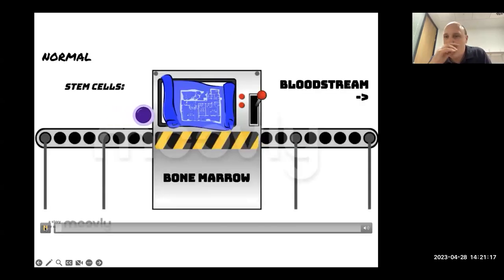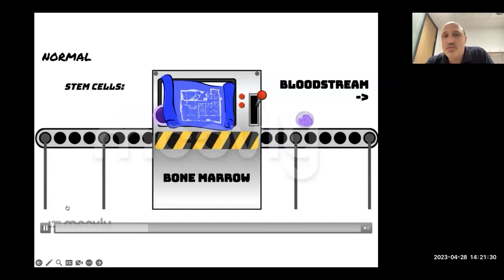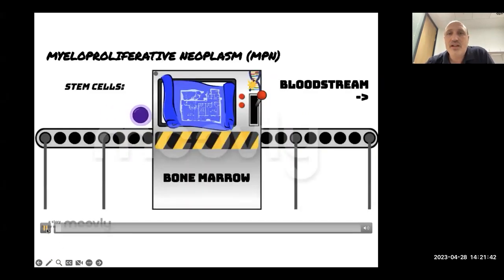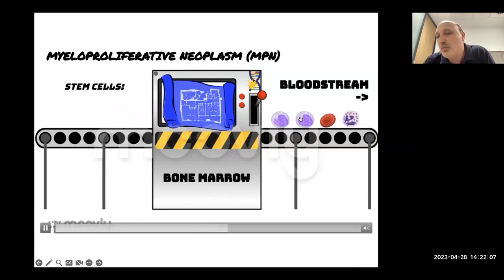Think of the bone marrow as a machine: stem cells working to a blueprint, with all the different types of blood cells coming off the conveyor belt — looking right, built properly, produced in the right amount. In myeloproliferative neoplasms, you're putting the building blocks together just fine, but the machine's working too fast — too much comes off the other end. You end up with too many cells, but look at what's coming off — they look ostensibly normal and function reasonably normally, just too many of them.